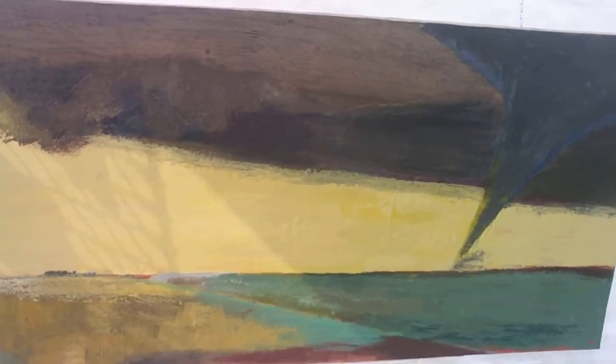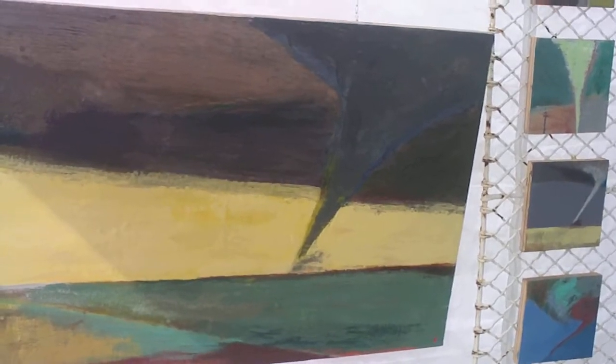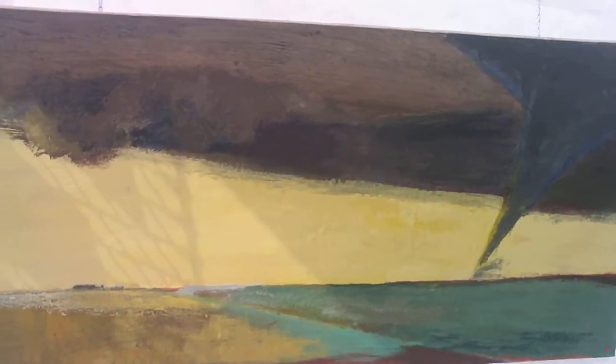I noticed Lisa's work right away because of the strong colors and the tornado imagery. Lisa, have you actually seen a tornado?